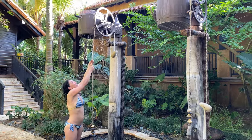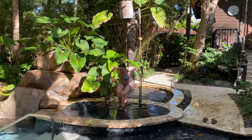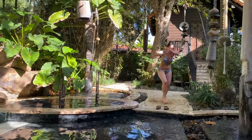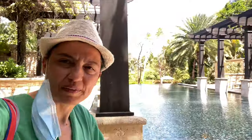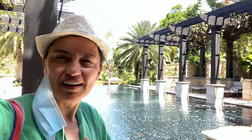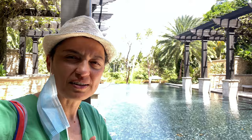Ready? It's so cold! So we're at the spa, about to get a hot stone and bamboo massage.